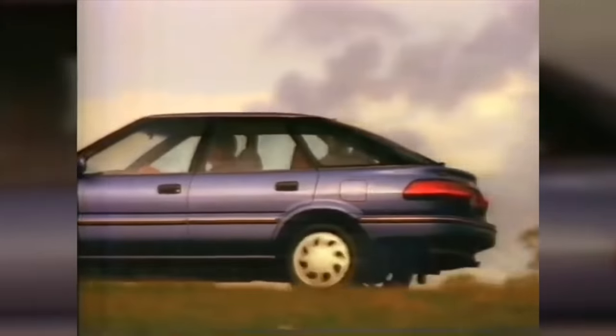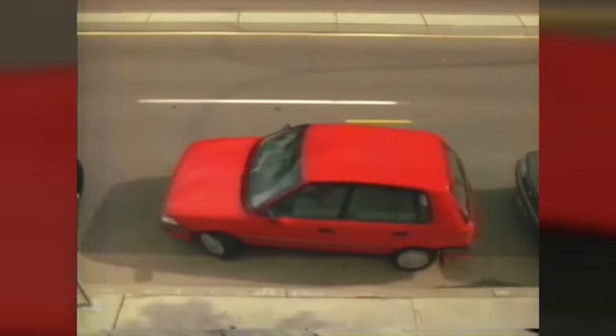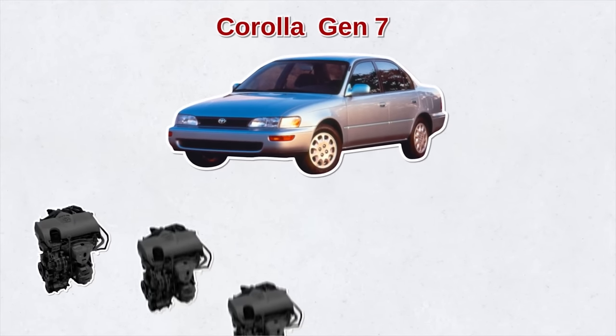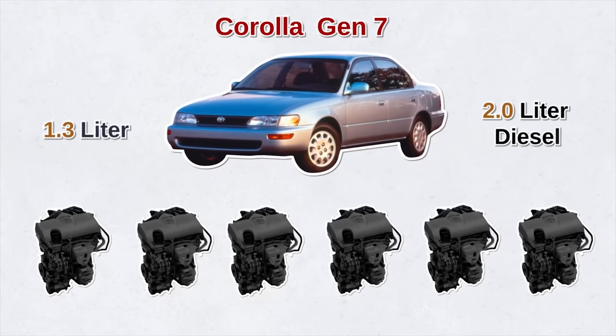Meanwhile, the Toyota Corolla became bigger, heavier, sportier, and more aerodynamic. This is when the Corolla started growing from a subcompact to a compact category, becoming more like the car we know today. This generation saw the Corolla come in six different engine variations, ranging from a 1.3-liter to a 2-liter diesel engine.